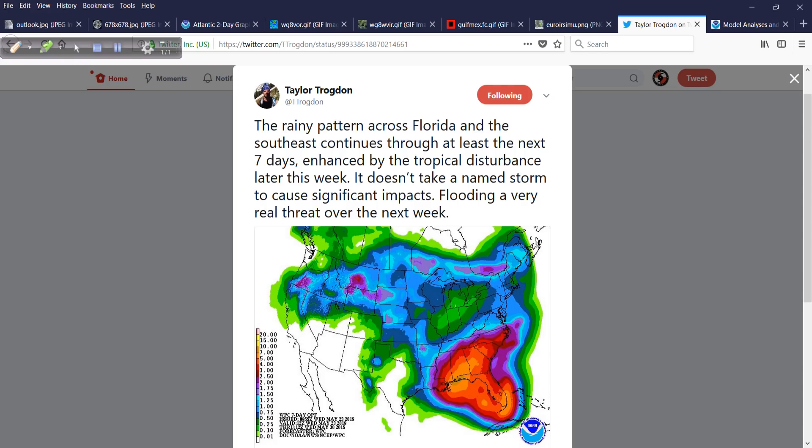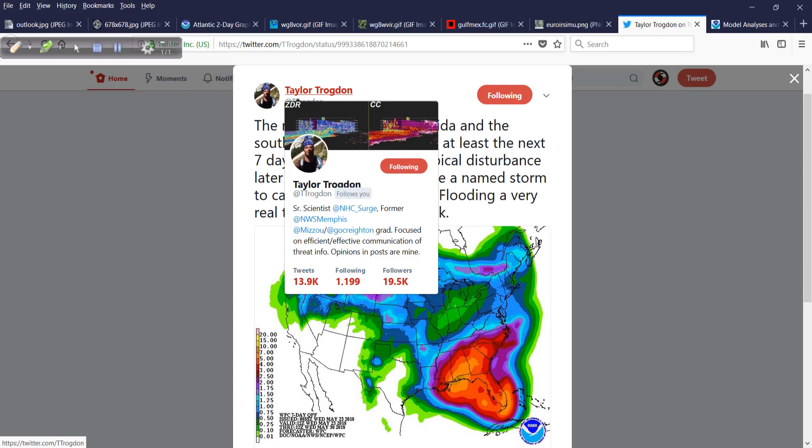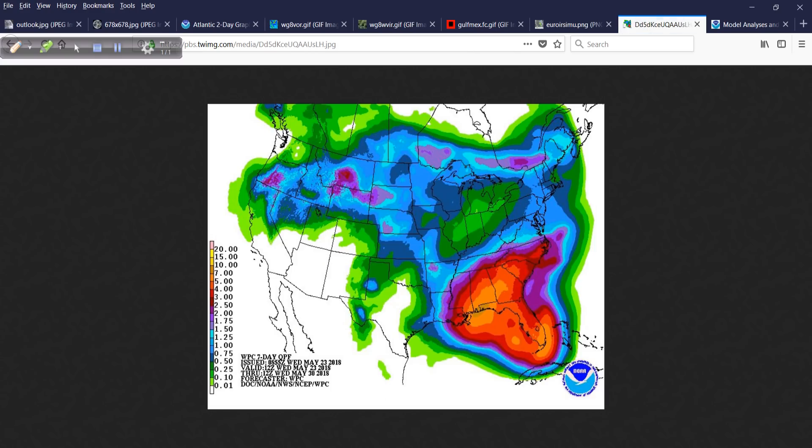This is also highlighted by Taylor Trogdon, a senior scientist for the surge unit at the National Hurricane Center who previously worked with the National Weather Service in Memphis. He's tweeting an image from the Weather Prediction Center showing the rainfall potential — I put this on my blog today. The aerial extent of potential heavy rain is very, very large.